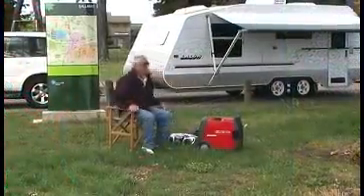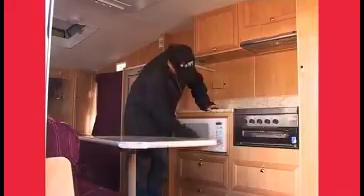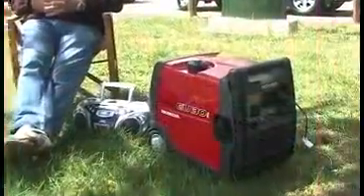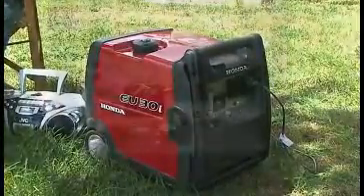Using the EU30IU is like plugging into a caravan park power supply. You can virtually run the same appliances as you would be connected to a 240V power supply. Honda's design reduces the size and weight of this unit to around half that of conventional generators with similar output.